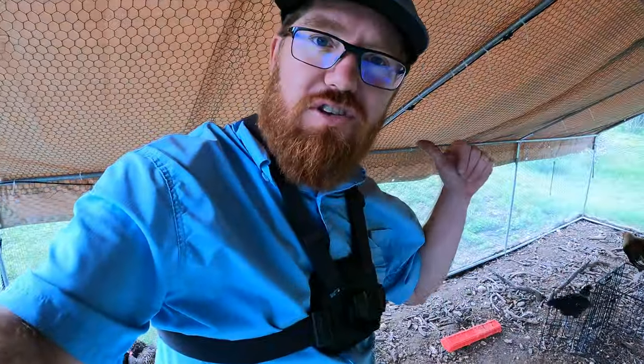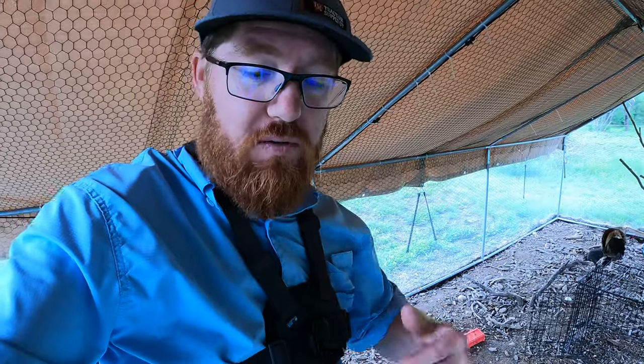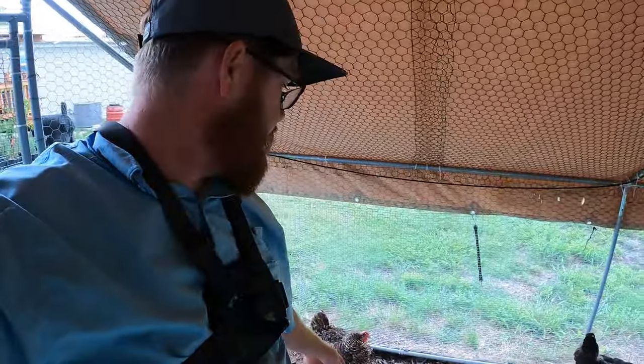But what you might have just noticed — I've got some news — we've got little baby chicks here. One of our hens decided to go broody pretty much a week after we introduced these guys to the flock. 21 days later, out popped five. So we had 21 eggs.